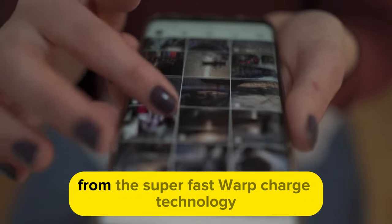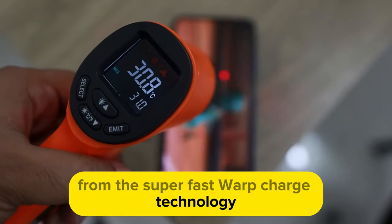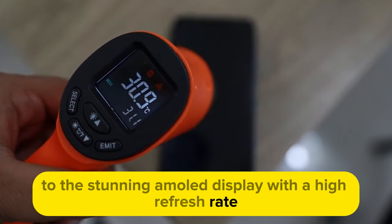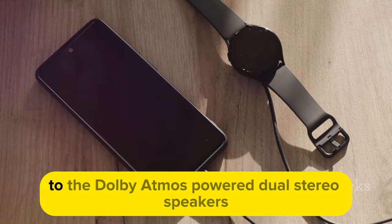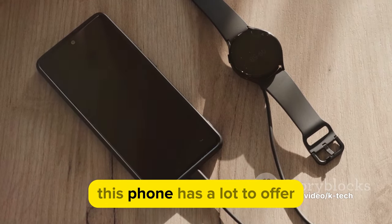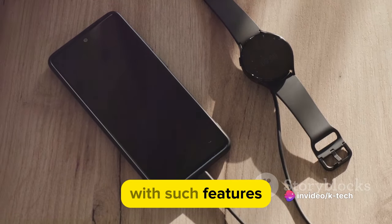Unique features? The OnePlus 12 has those too. From the super-fast warp-charge technology that gets your phone juiced up in no time, to the stunning AMOLED display with a high refresh rate for smoother scrolling and gaming, to the Dolby Atmos-powered dual stereo speakers for immersive audio — this phone has a lot to offer.